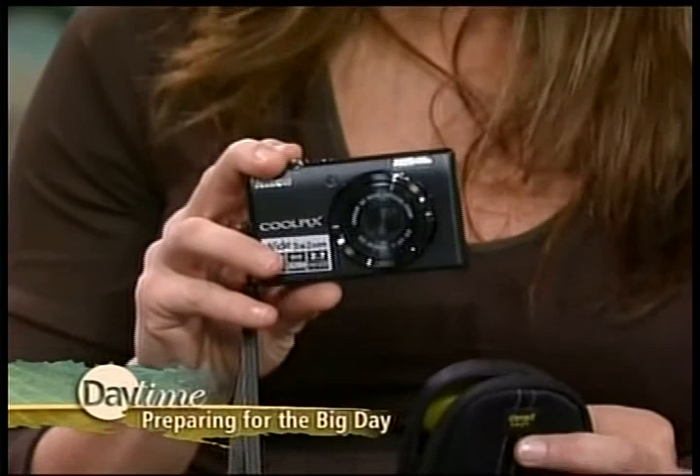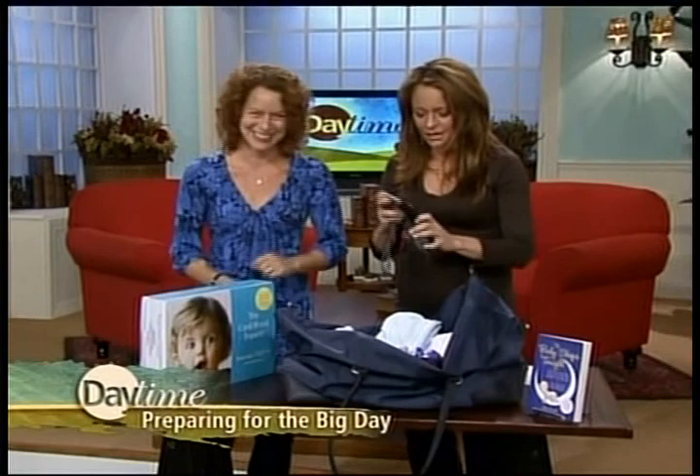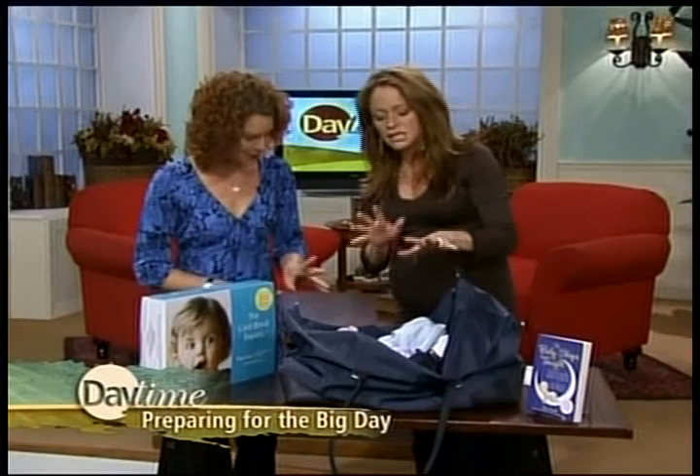A camera is key. A camera and video camera are very important to have, but you want to make sure those batteries are charged. I know I'll bring a camera, or my husband will, but we won't have it charged — you want to make sure it's charged.